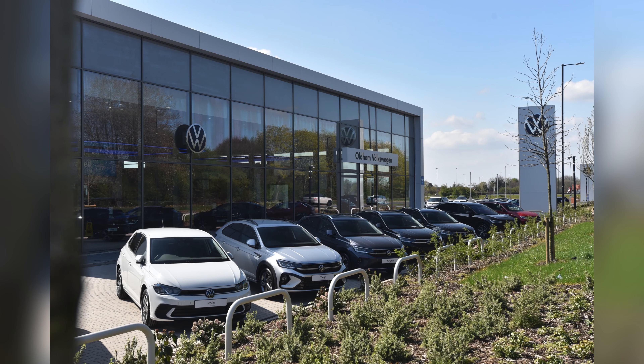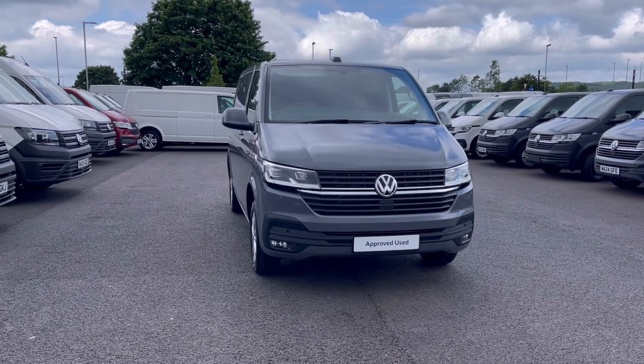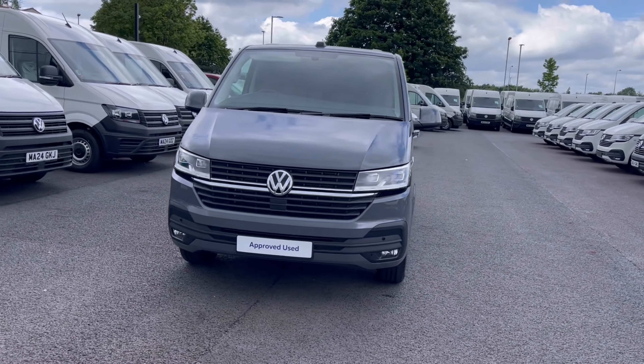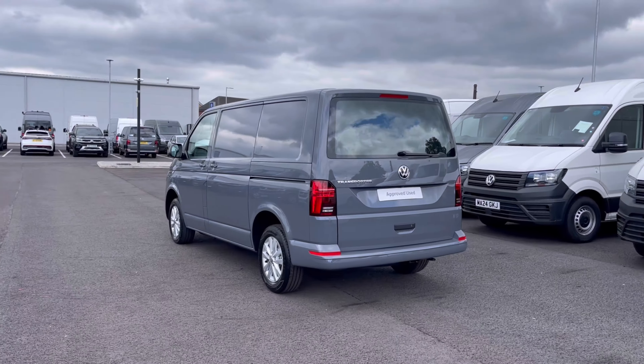Hello, my name is Sabia from Olden Volkswagen and today I'll be walking you through this approved used Volkswagen. This is the Volkswagen Transporter Highline 2.0 TDI 110 PS and it currently has around 12 miles — delivery miles.